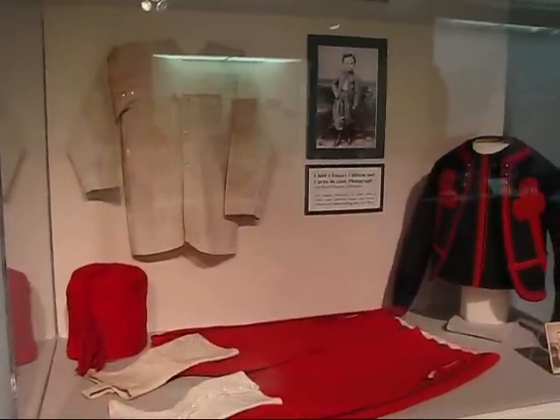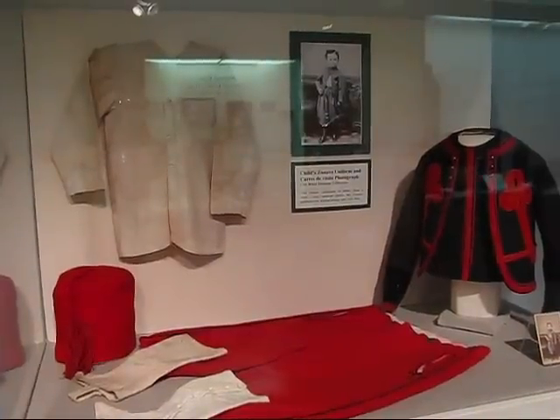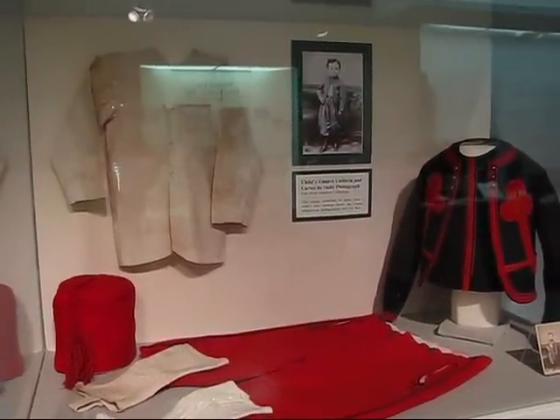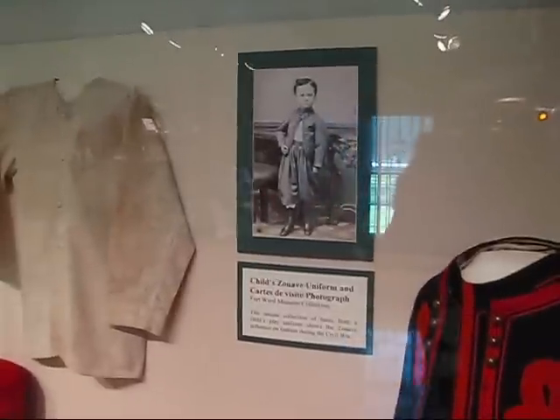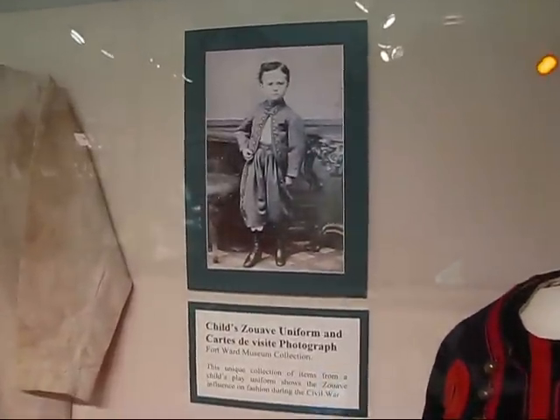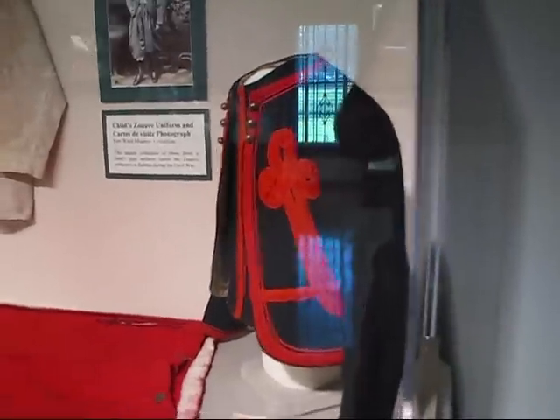Here's something very unusual. It's a child's Zouave uniform with a CDV photograph of a child in that type of uniform. There's a photograph of a child in a Zouave uniform, Civil War period, and the caption. And here's the real child's Zouave uniform.